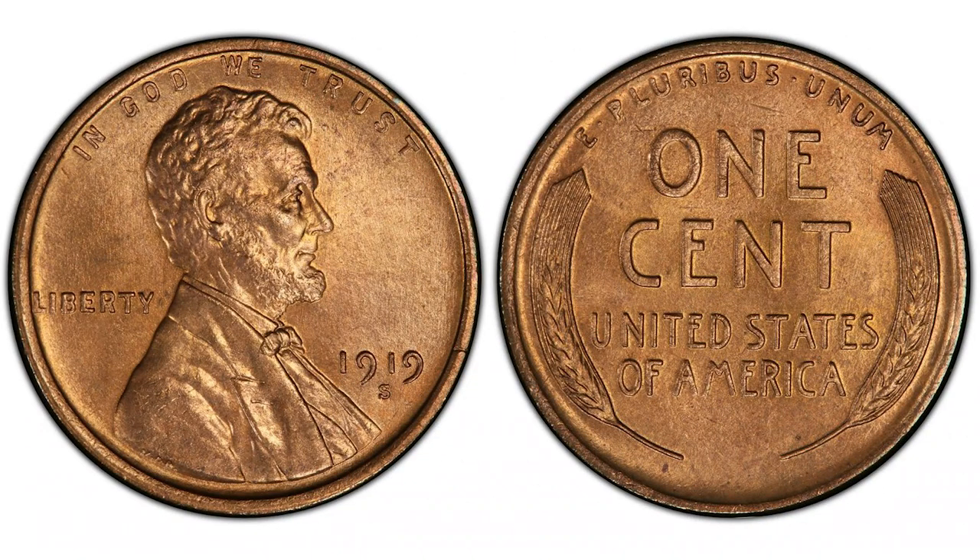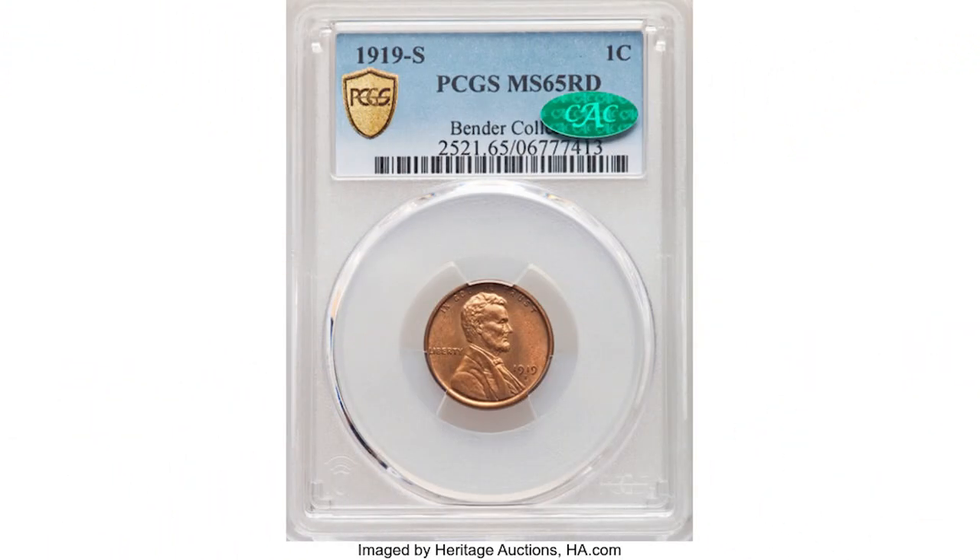The 1919-S cent was struck as a regular strike coin. The San Francisco mint struck almost 140 million coins; they bear an 'S' mint mark. The 1919-S is a semi-key date and is very valuable even in lower mint state grades. In MS 65 grade, this coin sold at Heritage Auctions for $11,200 — that's the latest sale. Over $11,000 for a coin in that grade is remarkable. Check your collection, your penny jars, and look for this year's cents.